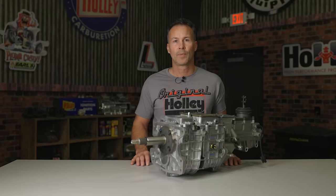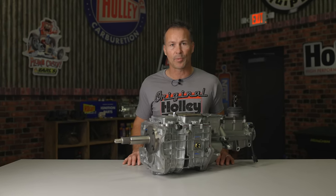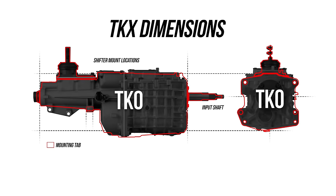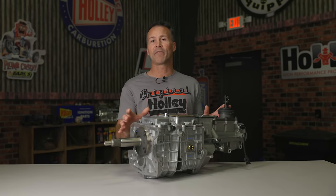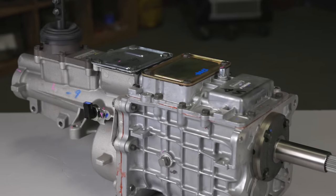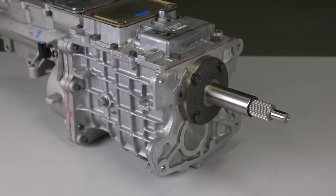Brass synchronizers were standard issue in the TKO and can prove a little challenging when shifting above 6,000 RPM. Another thing to consider before swapping to a TKO is the overall size of the transmission itself. Notice how tall the case is above the input shaft centerline, as well as how wide the case itself is — this can create extra fab work, especially when swapping it into an older vehicle with a narrow tunnel. With a wide array of gear ratio options, input and output shaft spline counts, and a shifter rail design that provided up to 8 shifter mounting positions, you're sure to find a TKO for your ride.